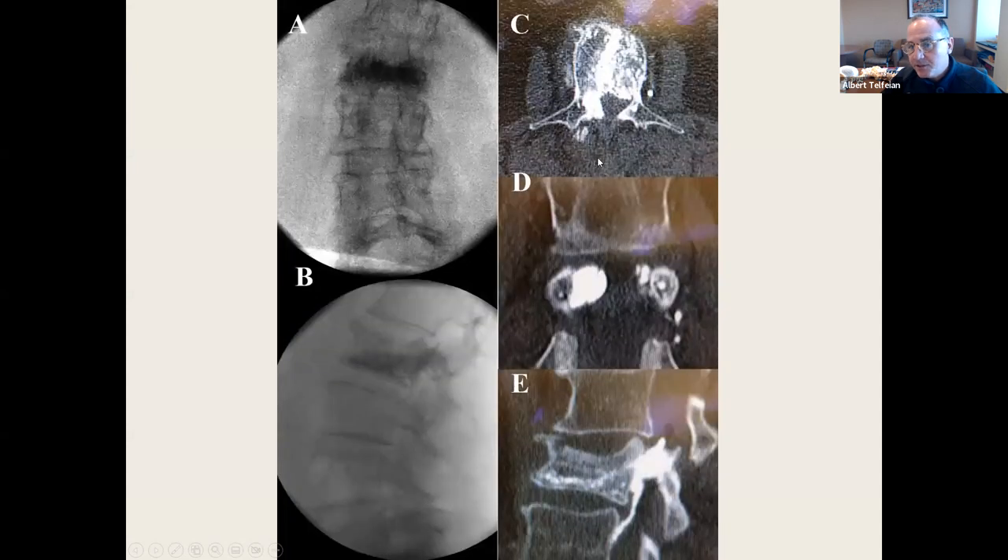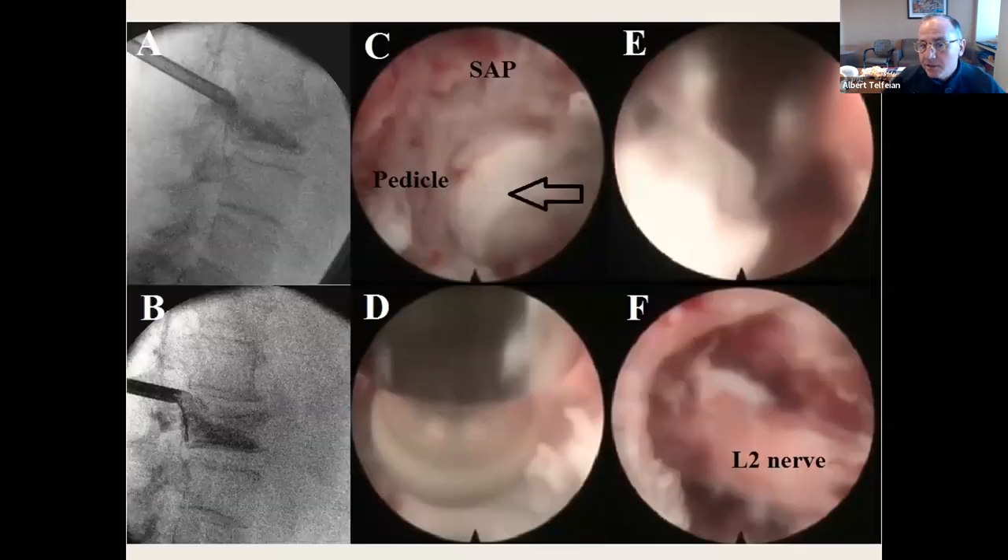Cement leakage — this is from a collaboration with Ralph Wagner. This patient has osteoporosis, has an L1 compression fracture, and underwent vertebroplasty with a cement complication. These patients are a nightmare to operate on because they have osteoporosis. We go in endoscopically — there's the thecal sac, the SAP, and the cement. This is the compressed L2 level.